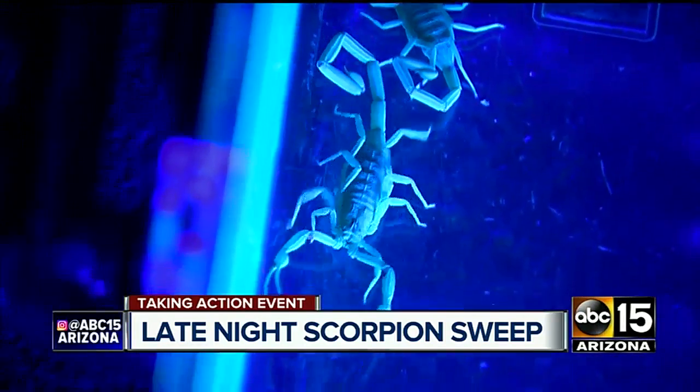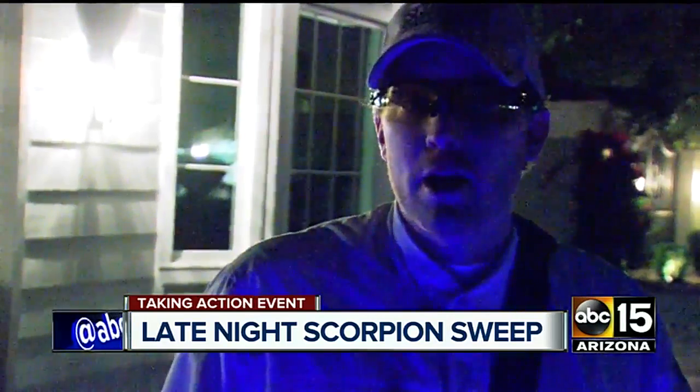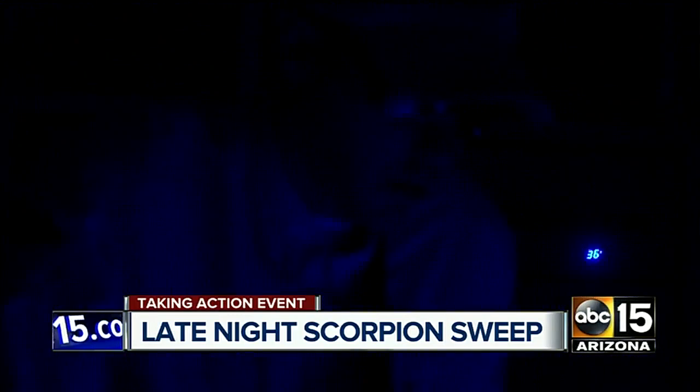Scorpion activity is about to really ramp up. Late May, early June, you'll start seeing the moms with the babies. Then monsoon season comes about mid-July, so there's a lot of activity in the desert — a lot more prey coming out for the water. Scorpions are really active. Ben says valley hotspots include North Scottsdale, Paradise Valley, Gilbert, and parts of Mesa and Tempe.